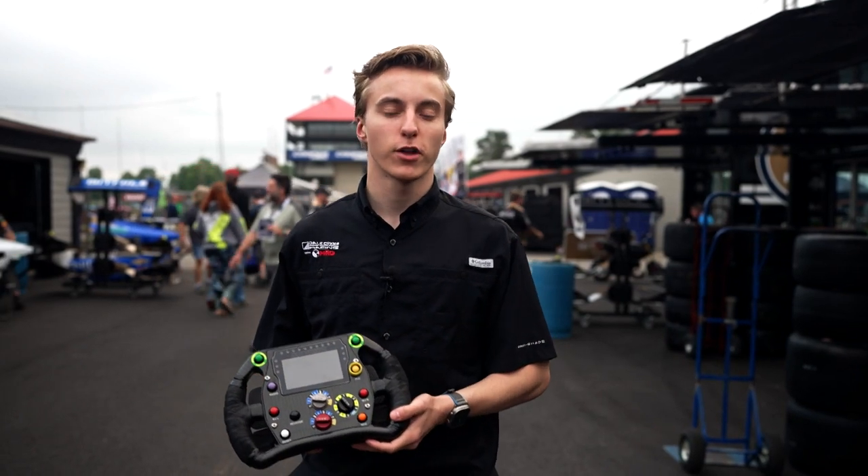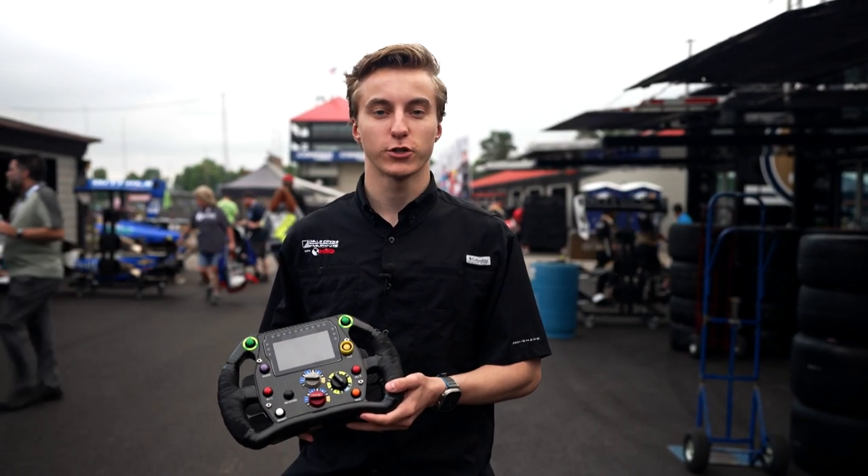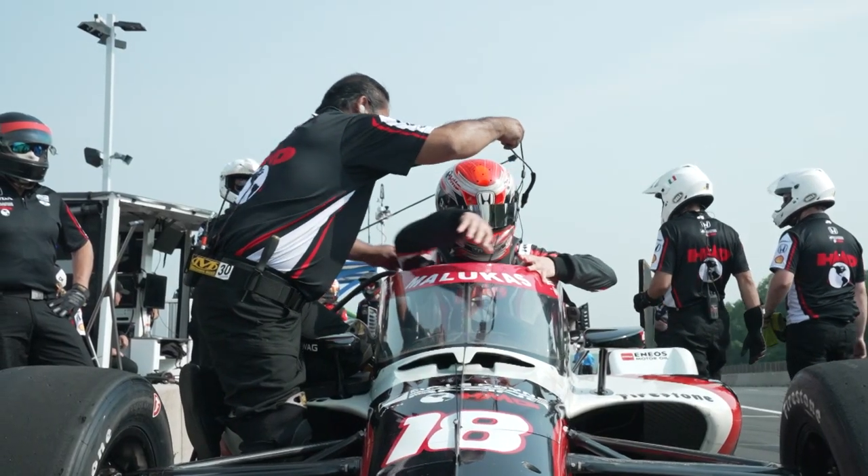Hey everybody, it's David Malucas, driver number 18 with Dale Coyne Racing and HMD Motorsports, and I'm going to tell you guys a little bit about our radio communications that we have.